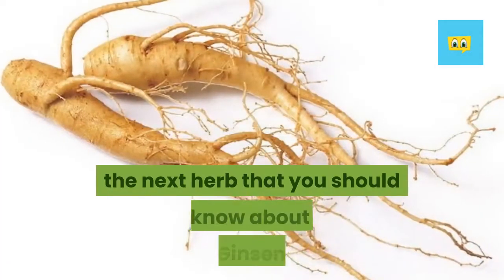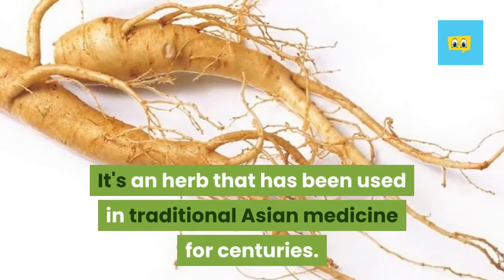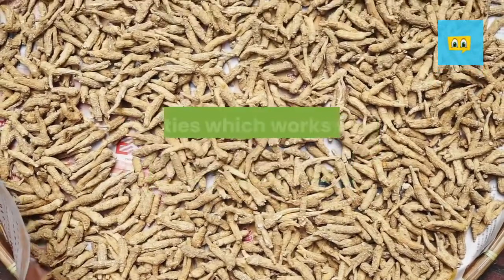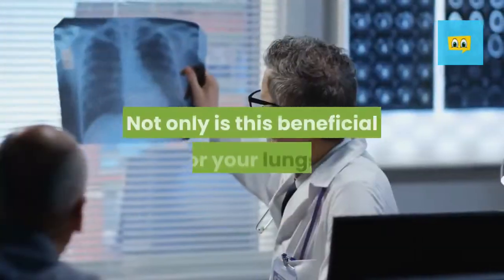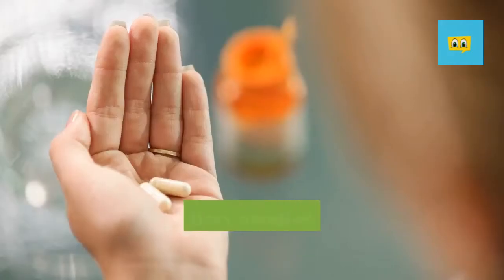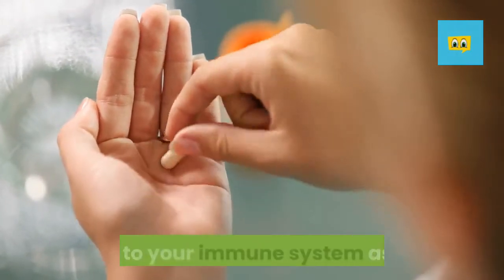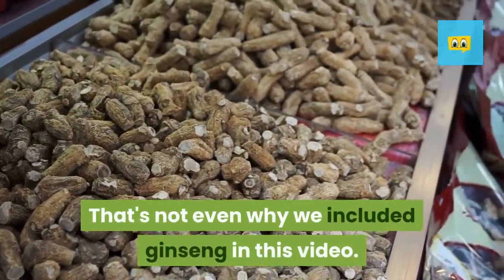The next herb that you should know about is ginseng. It's an herb that has been used in traditional Asian medicine for centuries. Ginseng is known for its potent antioxidant properties which work well for fighting inflammation. Not only is this beneficial for your lungs, it's good for pretty much every organ and system in the human body. Studies also found that ginseng can provide a boost to your immune system as well.